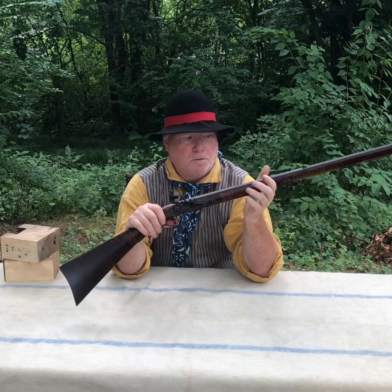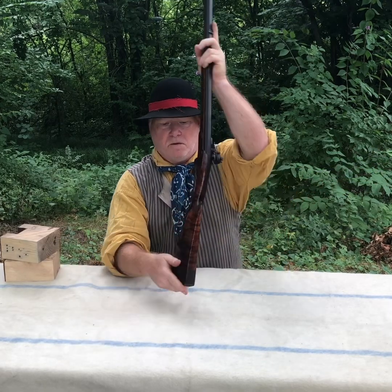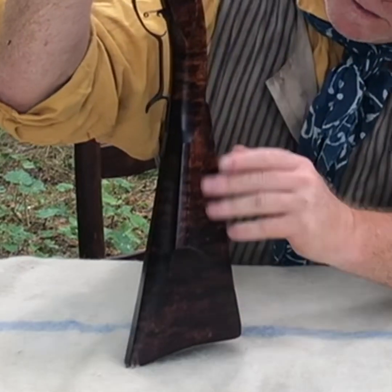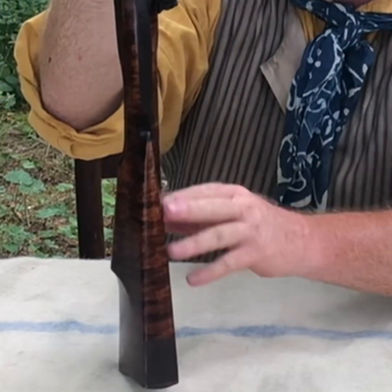It's an extremely well built rifle. I don't know if the figure of the wood will show up well because it has such a dark stain to it.